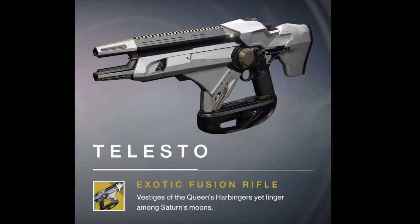Next is the much anticipated fusion rifle, Telesto. This is one of the first exotics I want to get in the Taken King, as it looks beautiful and sounds pretty good. This fusion rifle will attach particles, like sticky grenades, to your enemies and detonate with a delayed void blast. Also, multi-kills generate orbs of light for your allies, which is great for support.